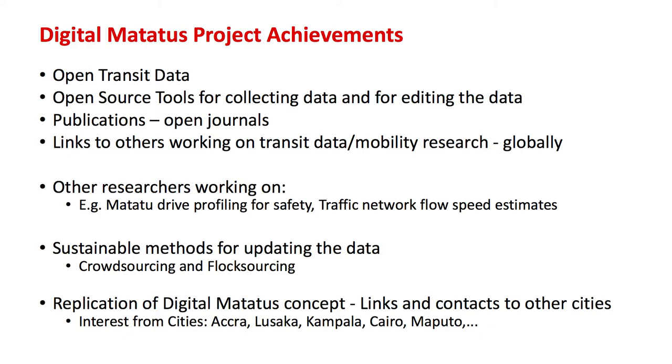From a computer science background, we've looked at sustainable ways of collecting data using crowdsourcing and what we call flock sourcing as a way of updating and refreshing this data. We've also had many requests to replicate this work in various cities across the world — for example, in Accra, Lusaka, Cairo, and Maputo. What I'd like to reinforce is that sharing the data is what has brought this to the fore.